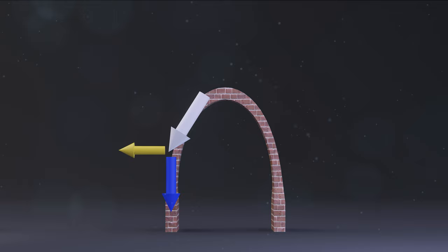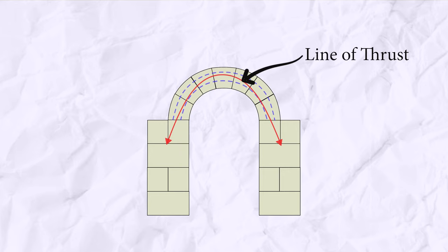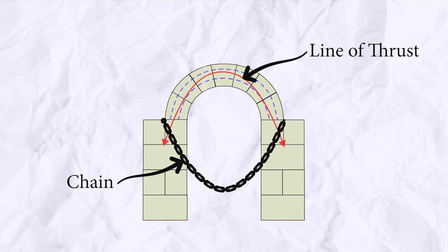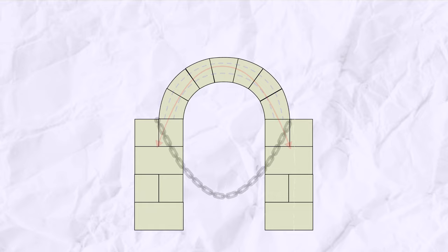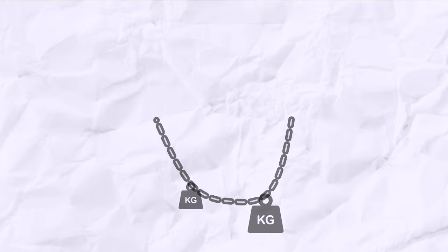An arch remains stable when the thrust line is in the middle third of the arch section. The easiest way to measure the thrust is by using a chain, which is basically the inverted shape of an arch's thrust. If you can fit the thrust line — or in this case the inverted chain — in the middle third of the arch, then you get a stable structure. But things get more complicated when the arch experiences uneven weights, and just as chains change shape under uneven or high loads, the arch needs to be shaped to accommodate those loads.